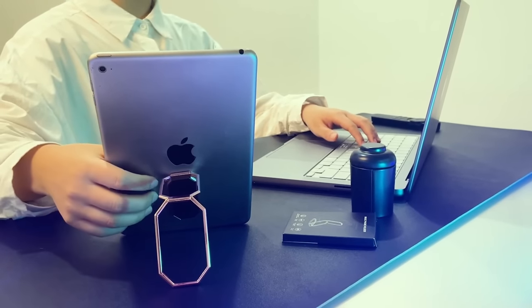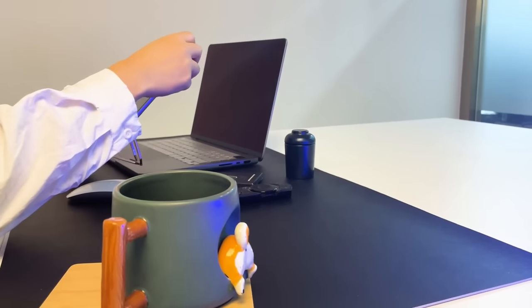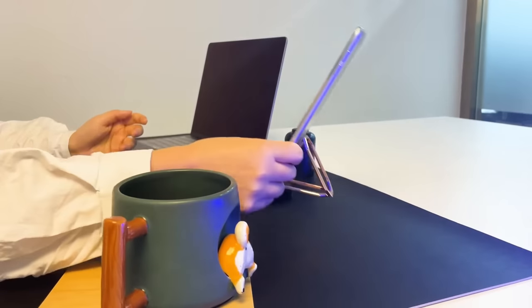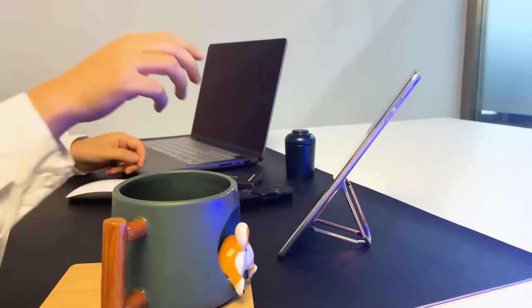Top 2: The Eluji Cell Phone Ring Holder is a foldable and adjustable holder that also functions as a finger kickstand for your phone. It is designed to be compatible with thick cases and large phones and features a magnetic ring holder for a secure grip. The holder is specifically designed for use with iPhone devices.